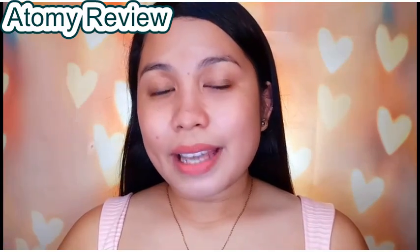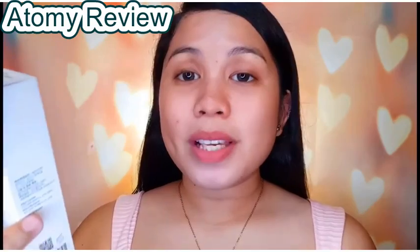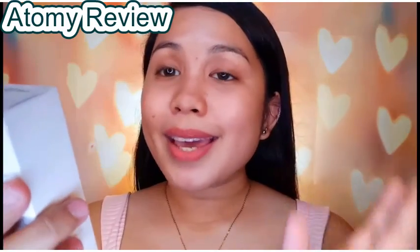Atomy is a well-known and popular brand, especially among the people around me. My sister also uses a lot of products by Atomy. And I am really thankful to Miss Min for sending me their Atomy Sunscreen — super excited to try it. This is how the packaging looks like, and it says here that it is Atomy Sunscreen SPF 50+, PA 3+.